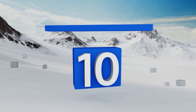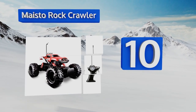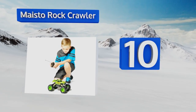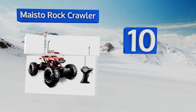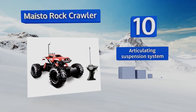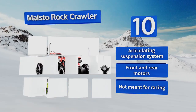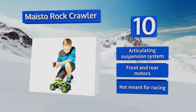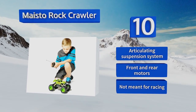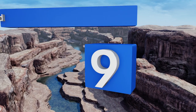Starting off our list at number 10, if you want a simple option for the kids you should consider the Maisto Rock Crawler. Because of its basic controls, durable body, and use of easy-to-find AA and AAA batteries, the large tires grip well for both on and off-roading. It features an articulating suspension system and both front and rear motors. However, note that this one's not meant for racing.